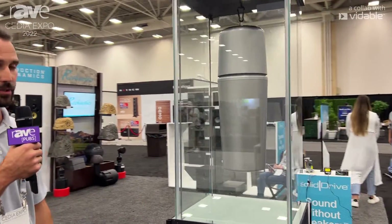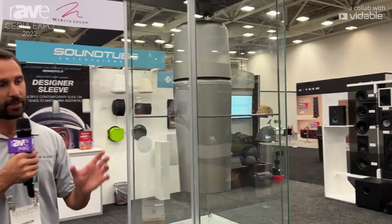Hello, I'm Shannon Humphrey from SoundTube. Here I have the Mighty Might that we're showing here at CDA 2022. The Mighty Might is a pendant speaker that's available in 70 volt or 8 ohm.